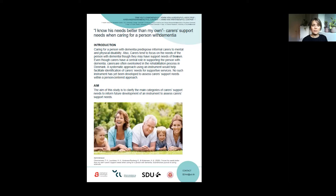Therefore, the aim of this study is to clarify the main categories of carer support needs in order to develop an instrument to systematically identify carer support needs.